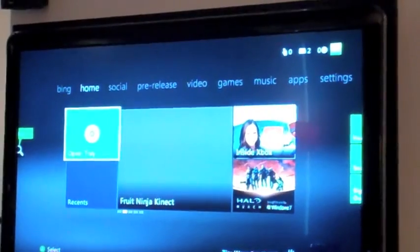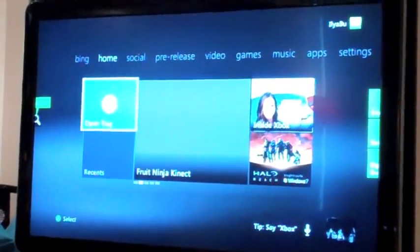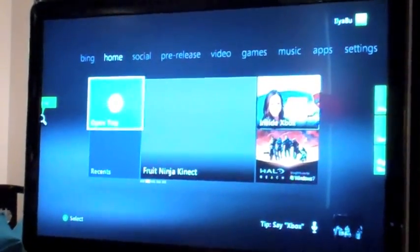It's based on tiles, and the navigation throughout — broadly and deeply — is NUI, meaning I can use gestures or voice.